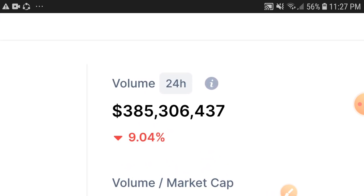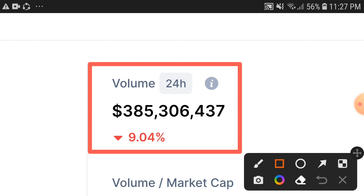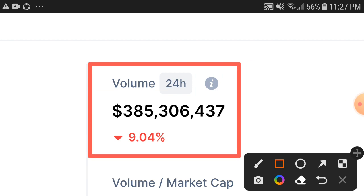Right now, as you can see, the 24-hour trading volume of the Sandbox token is down 9.04 percent. I think it's not a high percentage drop in trading volume, and I hope that very soon, in a few hours, the trading volume turns positive.